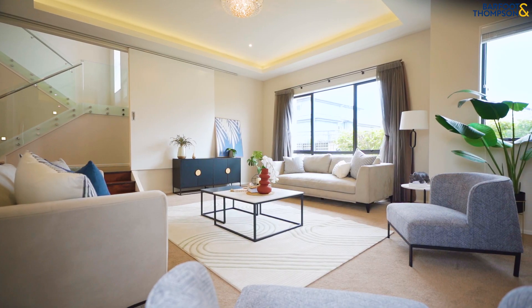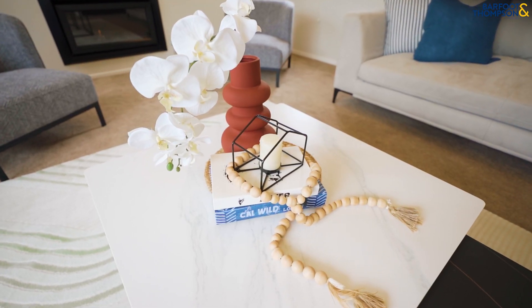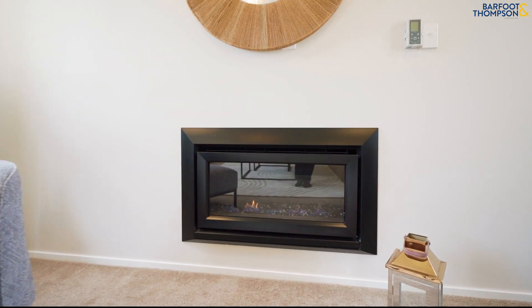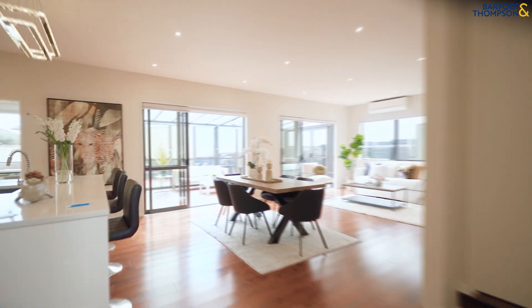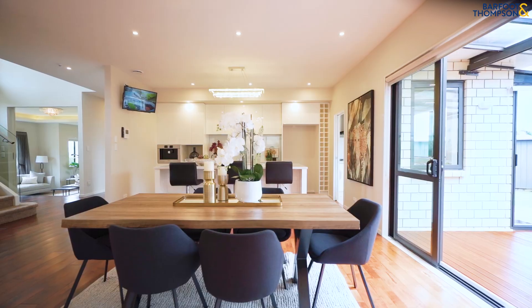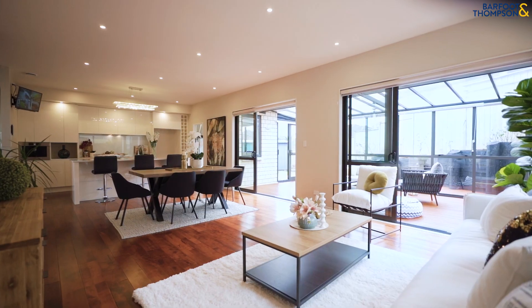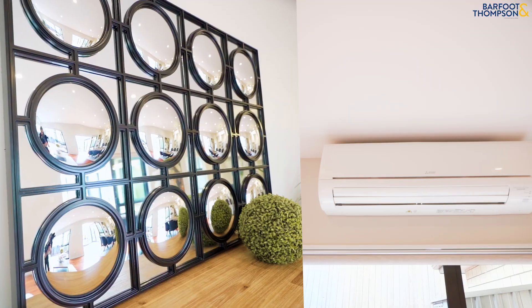Setting the tone for the elegance that follows, the journey continues into the expansive formal lounge, where high stud ceilings, ambient lighting and a sleek gas fireplace create an inviting atmosphere. Solid timber floors grace the spacious family living area, which flows seamlessly to a sun-drenched sheltered deck, perfect for alfresco dining and entertaining.